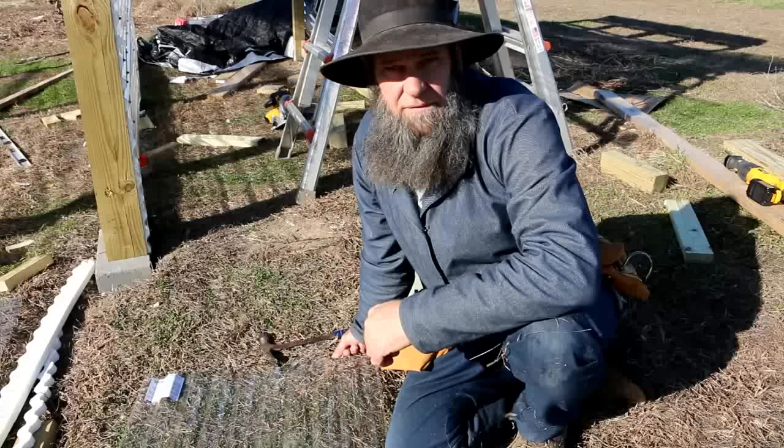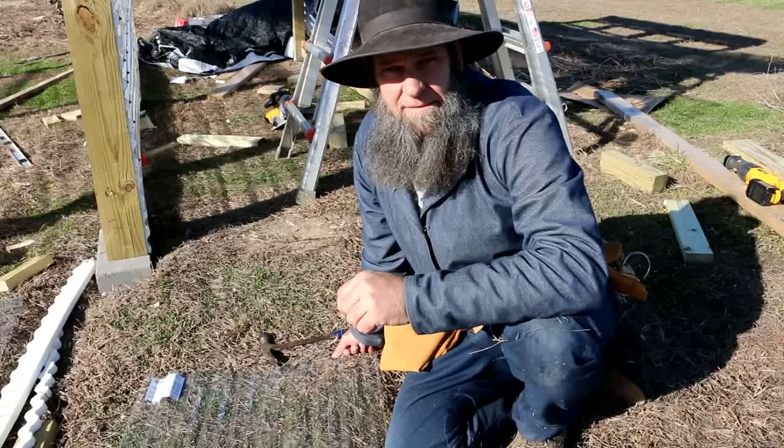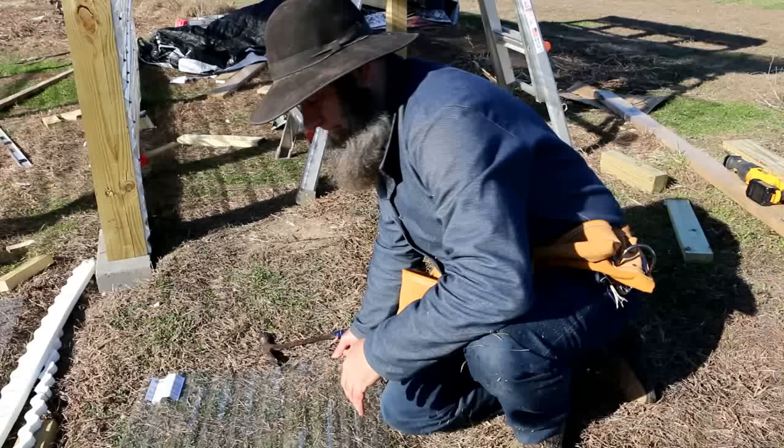Hi, this is Off-Grid with Doug and Stacey, and I'm Doug. We are currently building a greenhouse using Tufftex panels. One of the main questions we get while using Tufftex panels is: will it stand up to hail? Hail and wind are not a problem for Tufftex panels. Right now I'm going to give you guys a demonstration of what a Tufftex panel can handle.